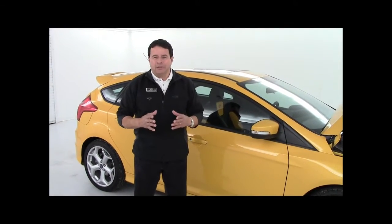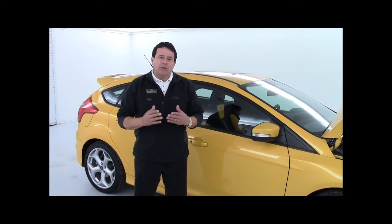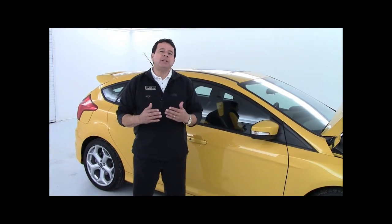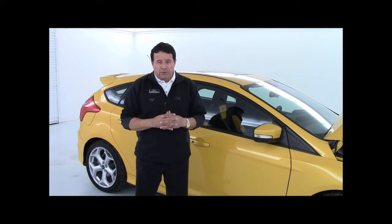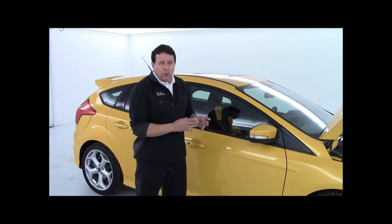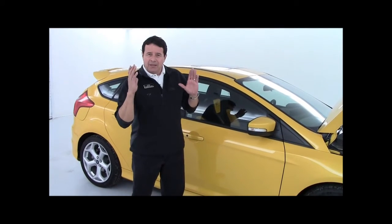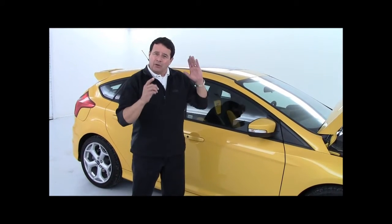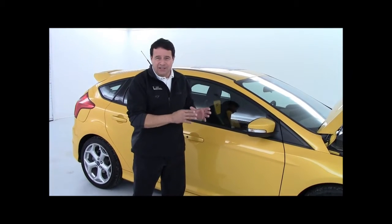I want to talk to you just a little bit about safety. You may not know that Ford was the first American manufacturer to offer seat belts as an option in their cars, and that was all the way back in 1955. Ford still cares about your safety and they're safer than ever today. This Ford Focus has seven airbags: two up front, two on the sides of the seats, two side air curtains that protect your rear seat passengers, and a driver's side knee airbag.